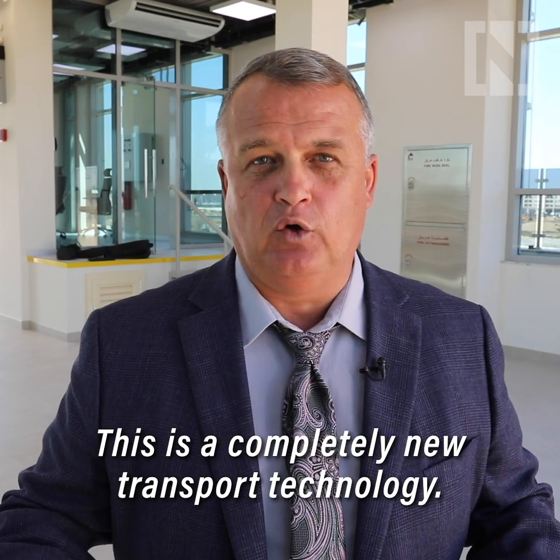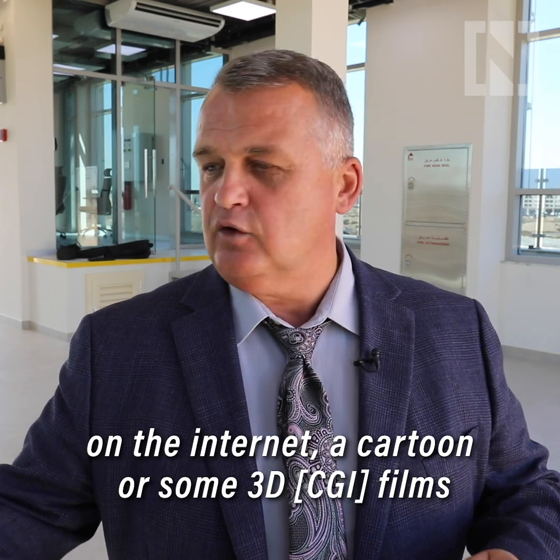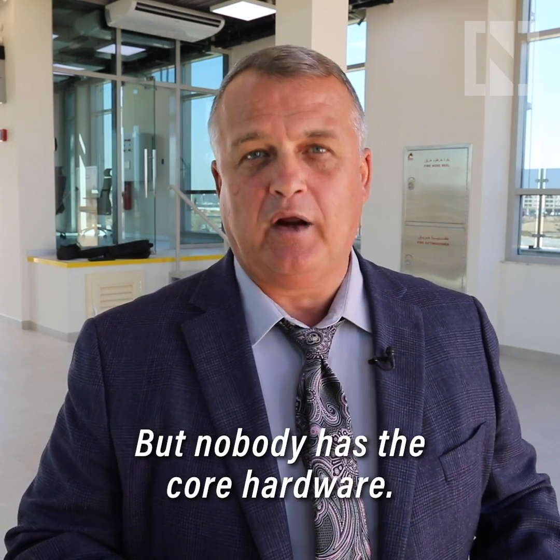This is completely new transport technology. No one — maybe you can find something that looks like it on the internet, like in the sense of cartoons, some 3D films and other things. But nobody has the hardware.